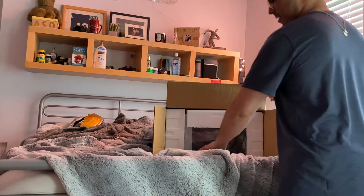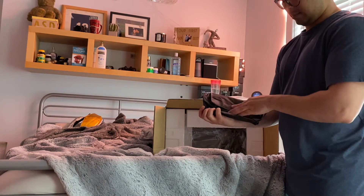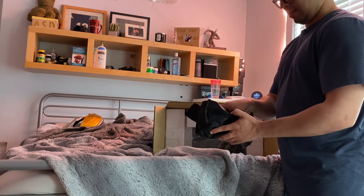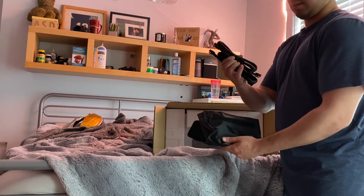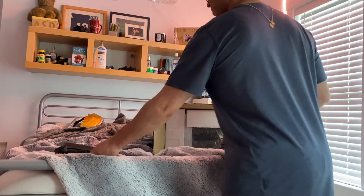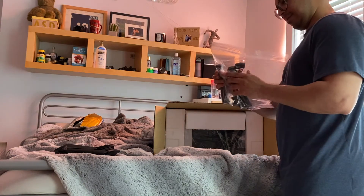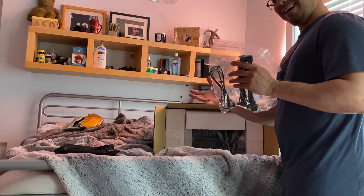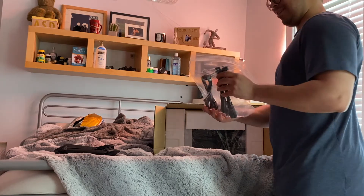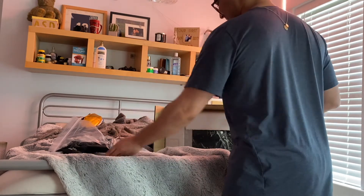Alright, comes with a little package here — extra cables, nice. Here's the next cable. I'm not too keen on what these cables are, but we'll figure it out. I'm kind of nervous — I've never built a PC myself, so it'll be interesting.